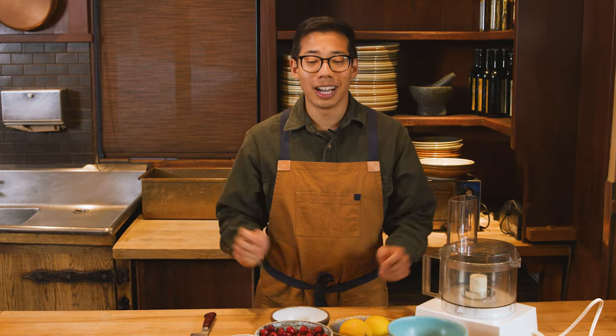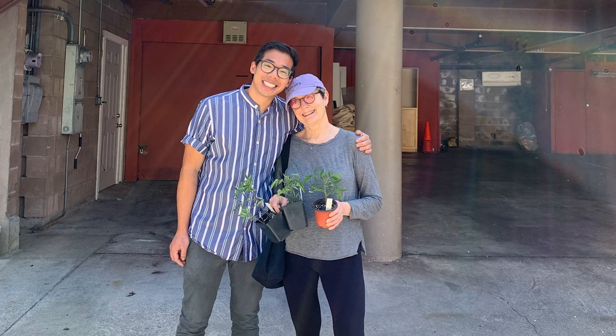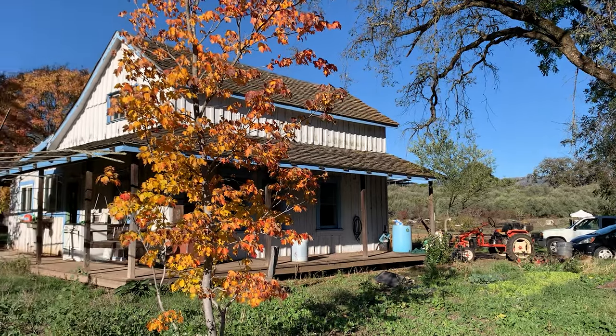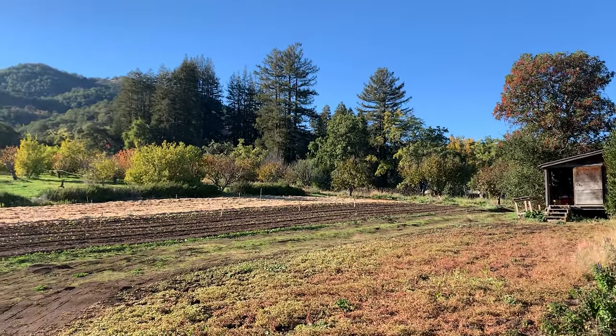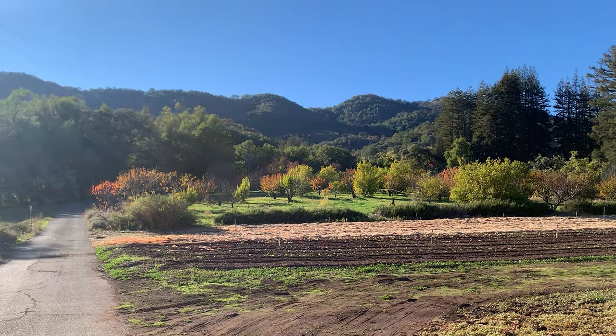We are here at Chez Panisse cooking in the kitchen on the salad station. Chez Panisse is a restaurant located in Berkeley, California. It was started by a woman named Alice Waters back in 1971, and Alice really cared about how things tasted. She sought out farmers and asked them to grow specific varieties of vegetables grown for their taste, not for how big they are or how they transport. She pioneered the farm-to-table movement — just partnering with local farms and getting really connected with where your food comes from.